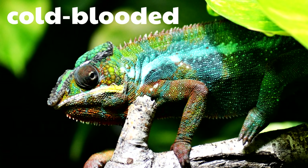Here's a picture of a chameleon! Chameleons are just so cool. This chameleon is cold-blooded, because all reptiles are cold-blooded. If they want to get warmer, they have to go to the sunlight, because their bodies don't warm them — they're cold-blooded!